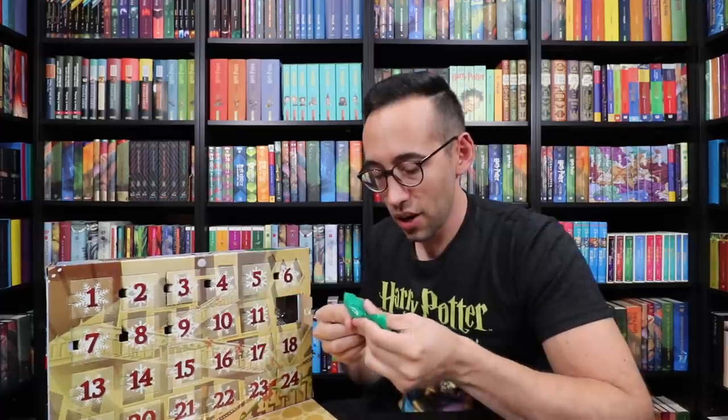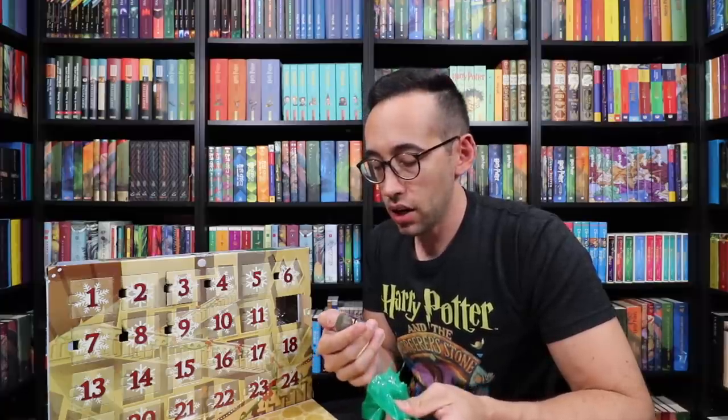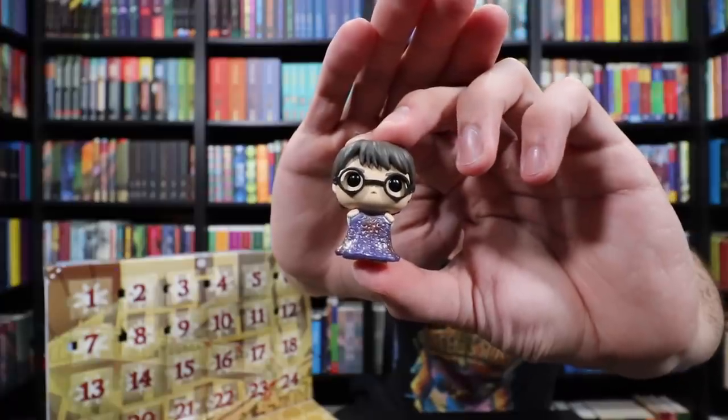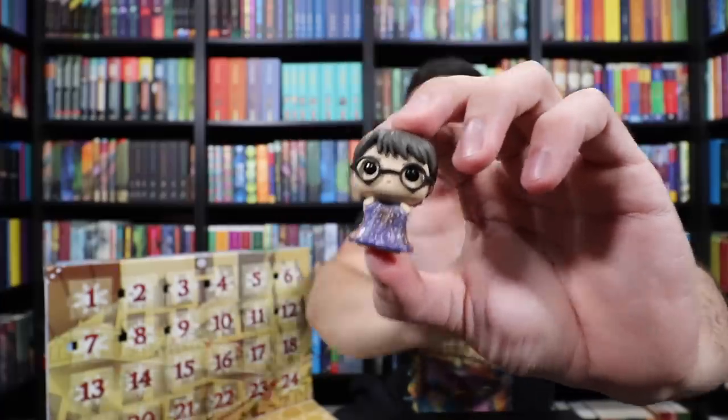I'll take a picture of all of them together at the end. Oh, here's another Harry Potter — another variation of Harry. This is Harry Potter opening up his invisibility cloak. He hasn't tried it on yet, but he's about to discover it makes him invisible. These are all Funkos you can purchase full size — that Harry Potter with invisibility cloak came out recently along with the Dumbledore holding Harry.